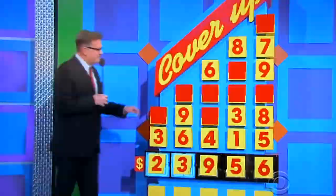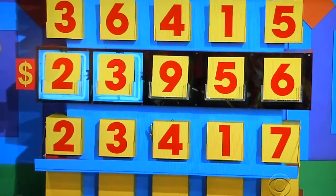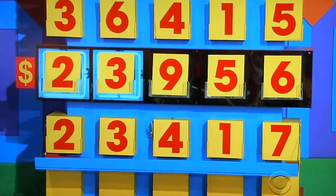23,956. Are they right? Good luck. 9, 5, or 6? Have to have one right. 23,470.